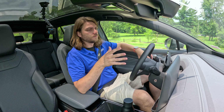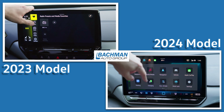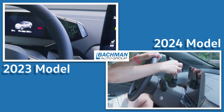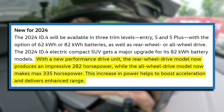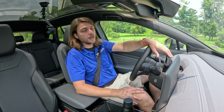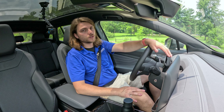Notable 2024 changes include the new 12.9-inch screen with a redesigned UI, the repositioned shift stalk, and a bump in power with a larger battery pack and improved motor performance. On the other hand, Volkswagen removed some features for 2024, including power folding mirrors and the 360-degree overhead view camera system. Outside of those changes, pretty much everything else remains the same.